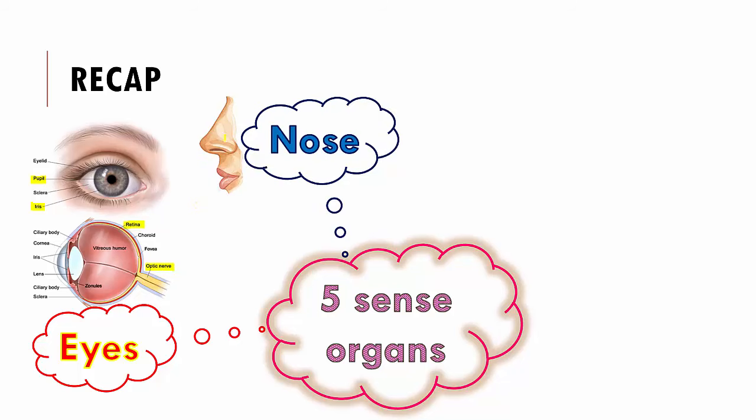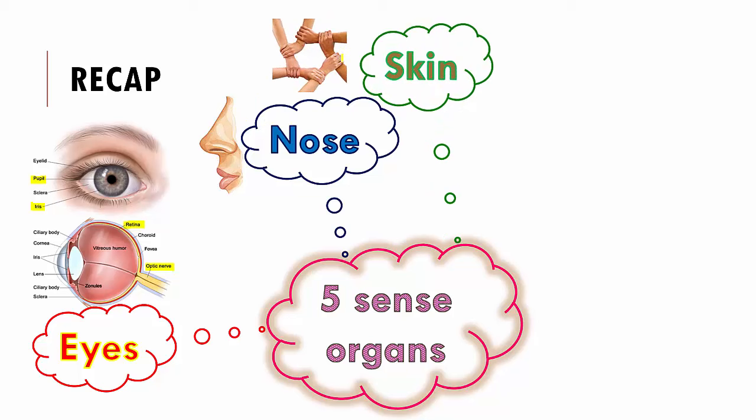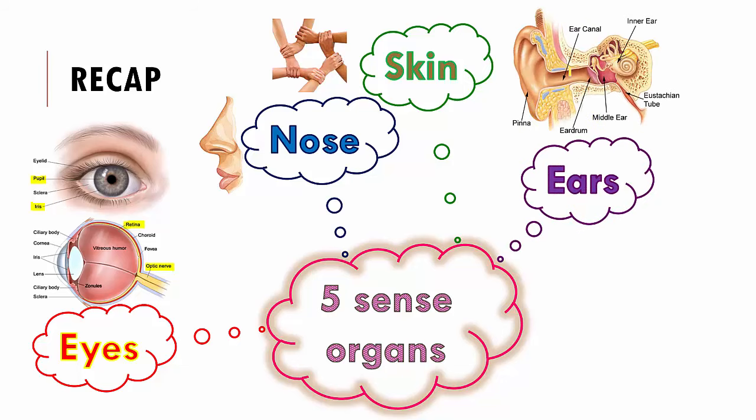Then we spoke about the nose and how it has nerve endings which take in all the smell that comes through the molecules in air, and the brain perceives these messages and tells us what we are smelling. Then we spoke about the skin and how sensitive it is, how many nerve endings it has, and we saw that our fingertips have the maximum number of nerve endings. Then we spoke about the ear — the external ear which is funnel shaped to direct all the sound in, the middle ear with the eardrum that vibrates so that we can hear, and the inner ear with nerve endings that take the messages to our brain.